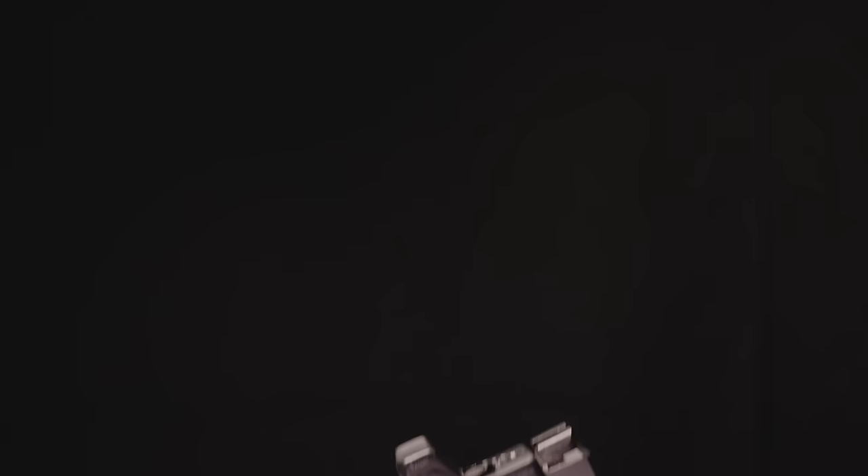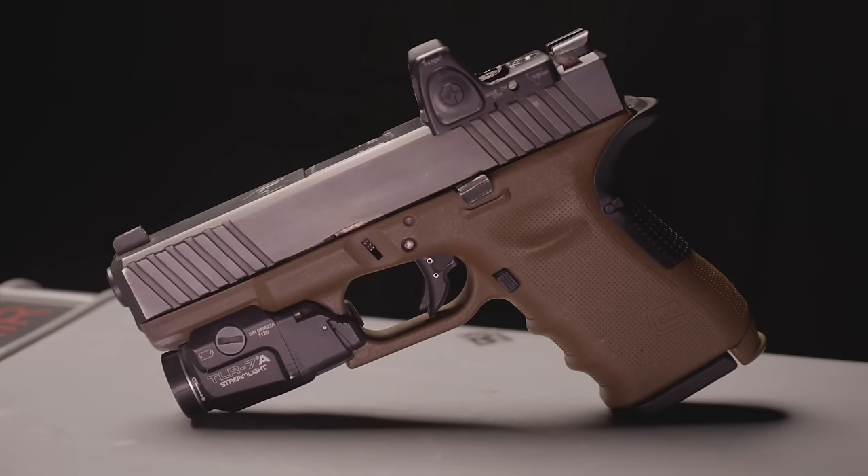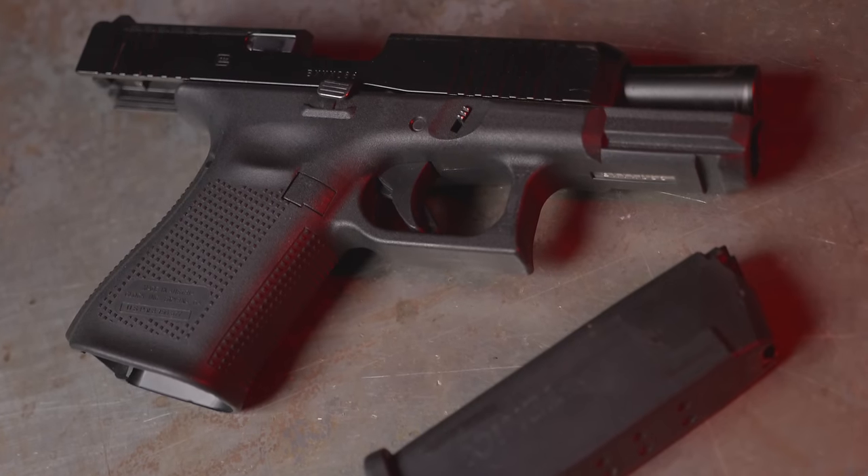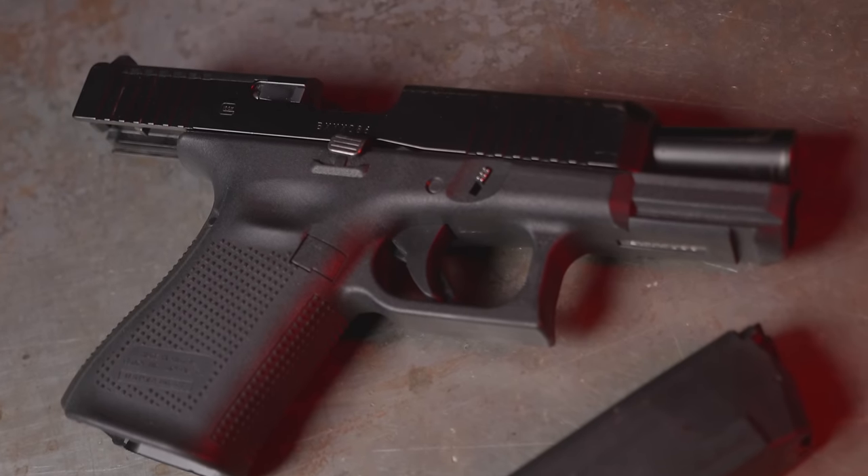When you buy a Glock 19, you know what you're going to get. One of the other benefits, because it is so widely adopted by so many people, is all of the aftermarket support. Aftermarket support is much greater for a 9mm Glock platform like the Glock 19. While it doesn't do anything awesome, it does everything really well. You know you're going to get a gun that is reasonably accurate, conceals reasonably well, is shootable, durable, and reliable. It checks all the boxes, even though it's not super cool.